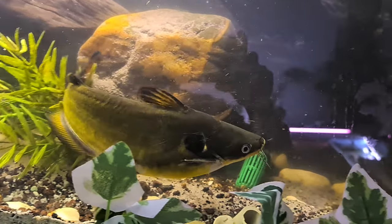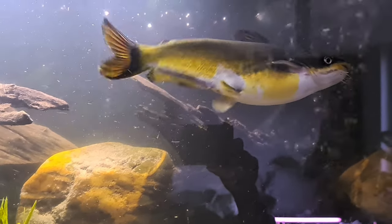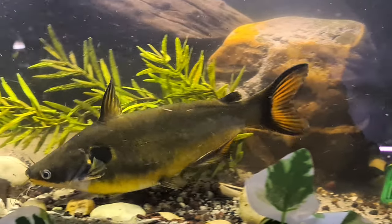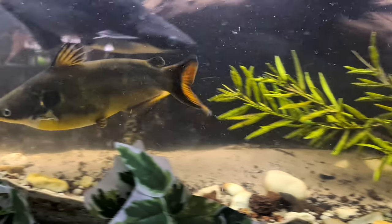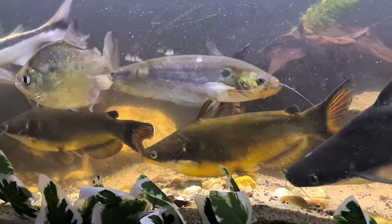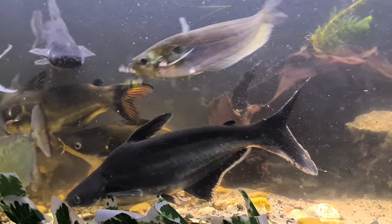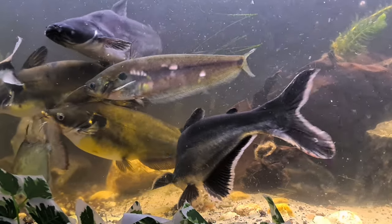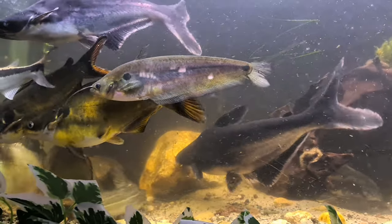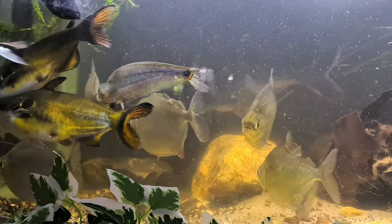As I mentioned in another video, I really love these catfish — the golden catfish, the bullseye, the solar eclipse, or golden redtail catfish. They are so beautiful. I think they are around 25 centimeters right now, and the iridescent sharks are around 30 centimeters, or maybe a little bit larger.